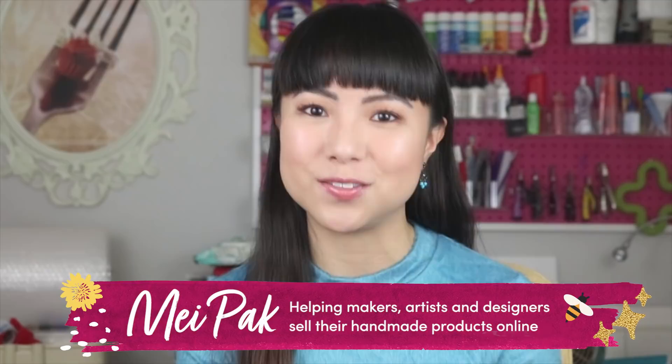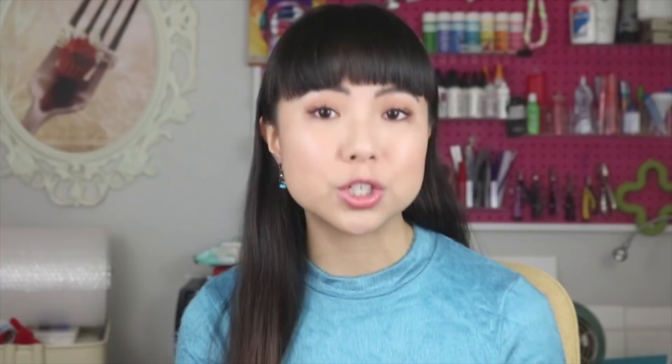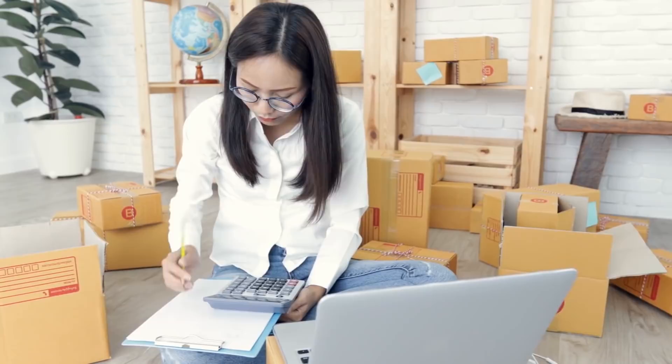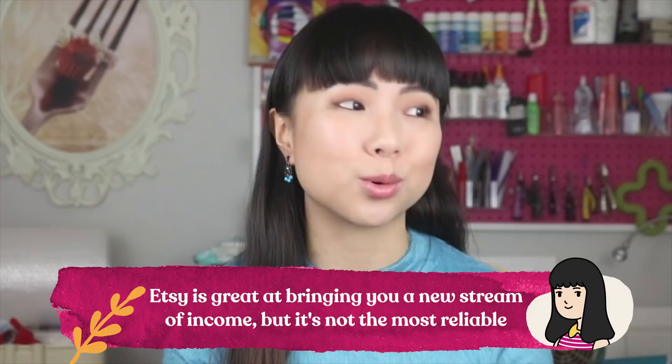My name is Mei Pak and I help makers, artists, and designers make a living from selling their handmade products online. One of my philosophies is to not put all your eggs in one basket — namely the Etsy basket. I believe that if you want to make a living selling handmade products online, you should always start on your own website, which is what we did. Once your own website is established and you're making regular sales, then it's a good time to branch out and diversify to sell on marketplace sites like Etsy and Amazon. I'm not saying never sell on Etsy, but sell on Etsy after you've already established your own home base on your own site.